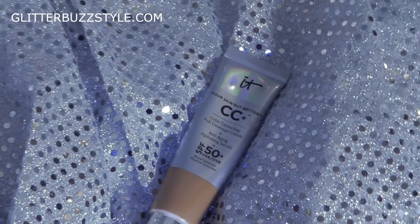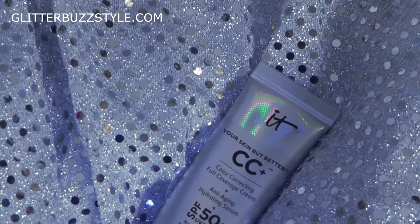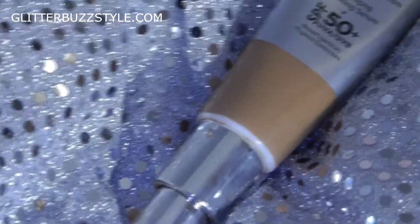This is Your Skin But Better CC Plus — a color correcting full coverage cream and anti-aging hydrating serum. It has SPF 50 plus, and I am a girl that's all about SPF. I like to keep my skin protected when I'm wearing makeup and when I'm not. So this is a plus.